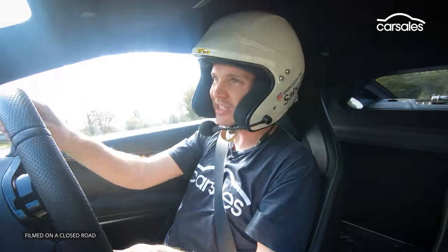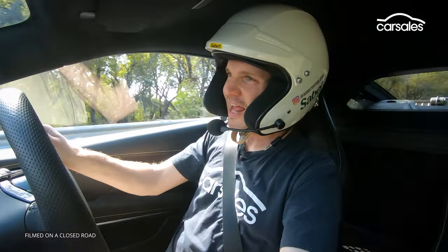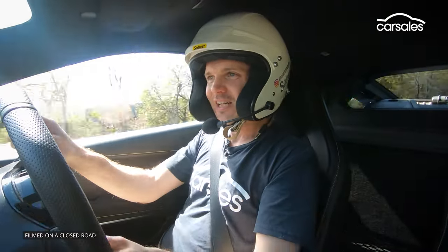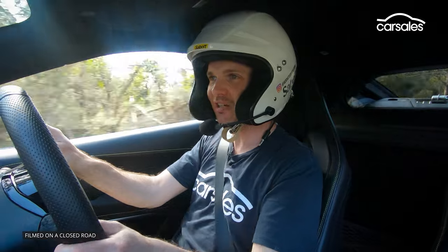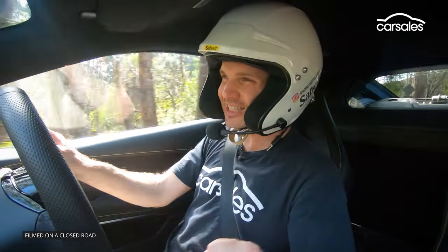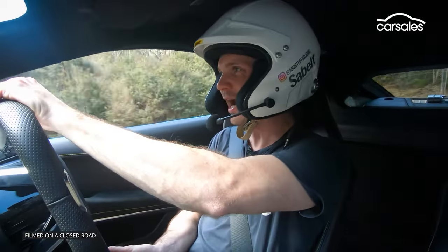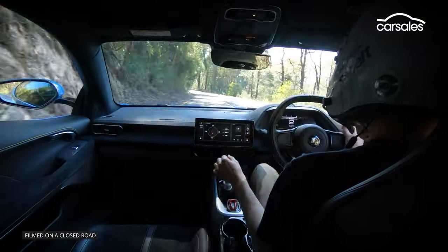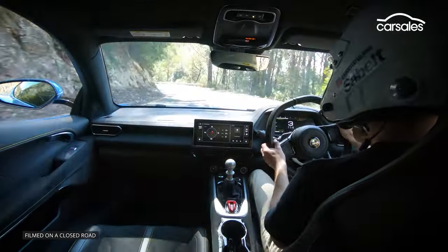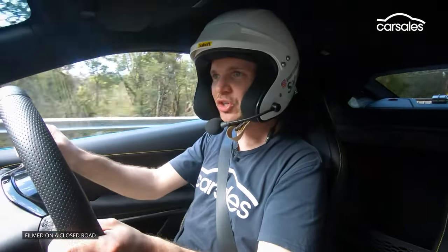One thing the Amira has definitely improved on is the gear shift compared to the Exige and even the Evora. The gearbox was good as long as you didn't rush it — if you tried to rush it, it would get sticky. There's still a bit of that long-throw mechanical feel, but it's now a lot easier to do a quick shift and get the gear you want first time.